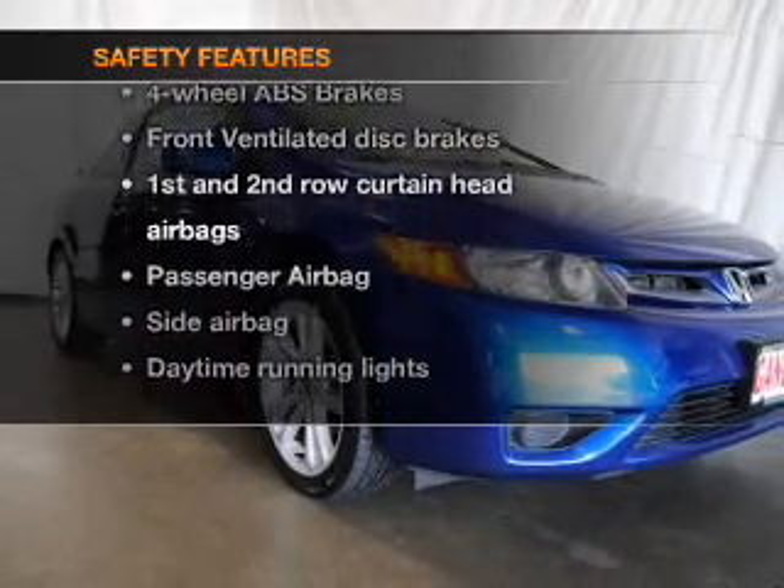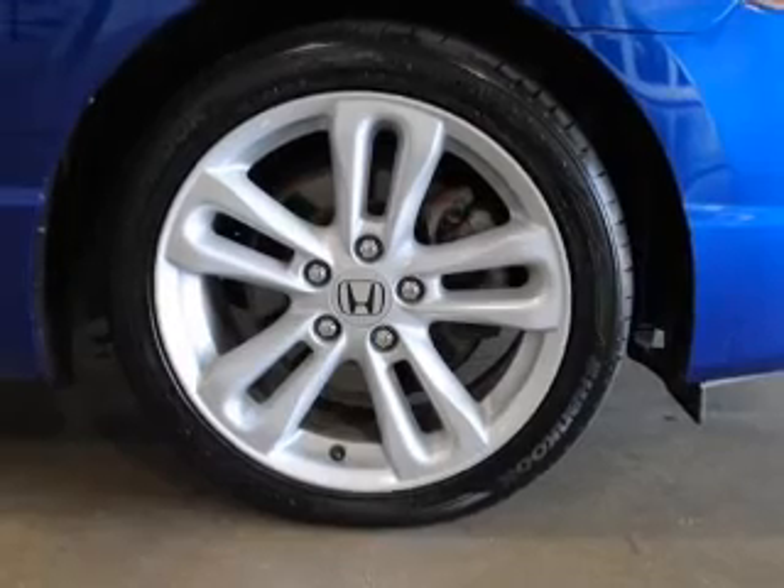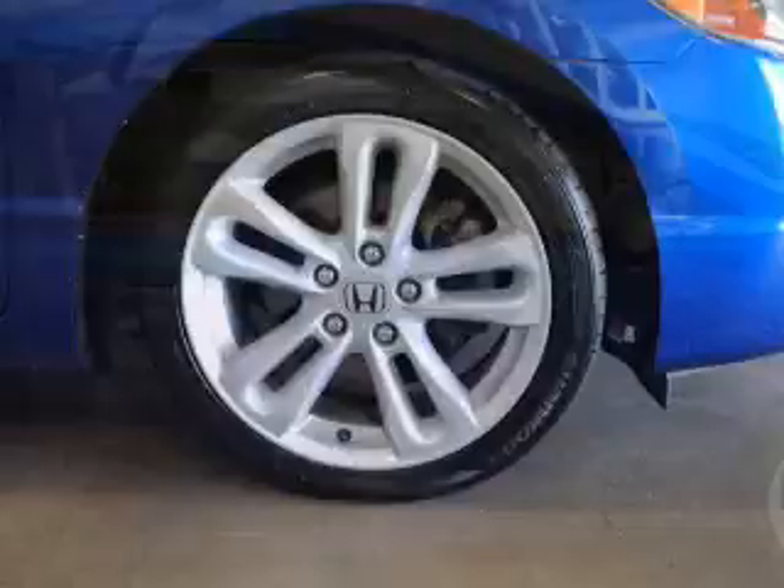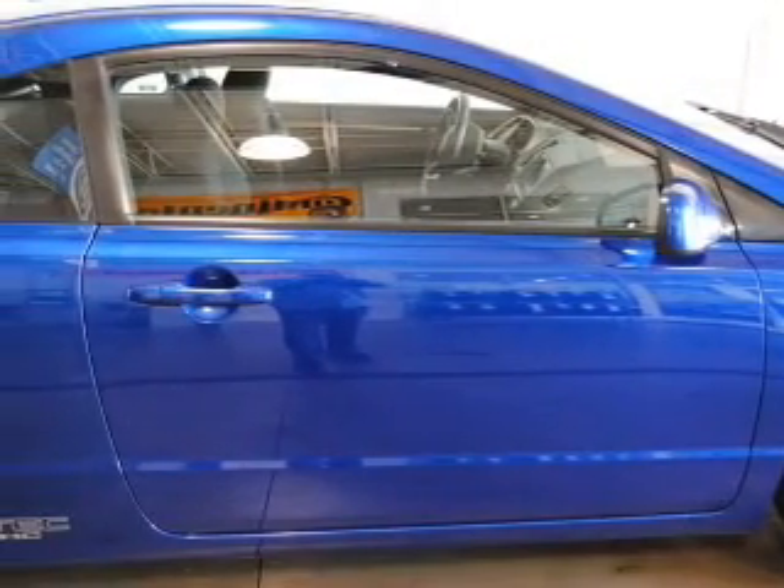If safety is a high priority, rest assured knowing these top safety components are included: front ventilated disc brakes, curtain head airbags, passenger airbag, side airbag, daytime running lights, and dependent suspension.